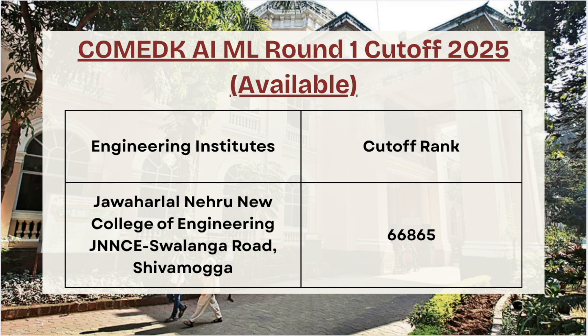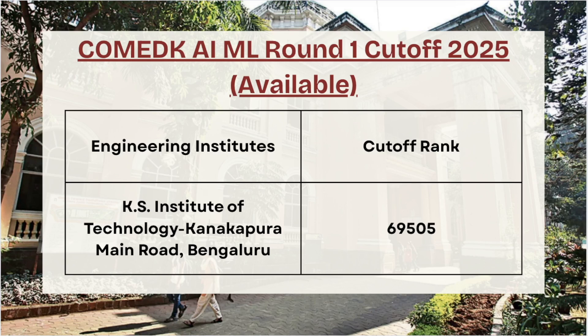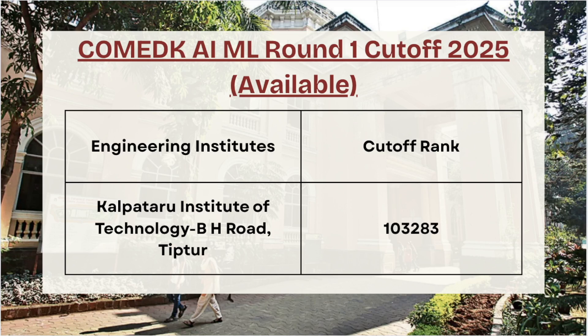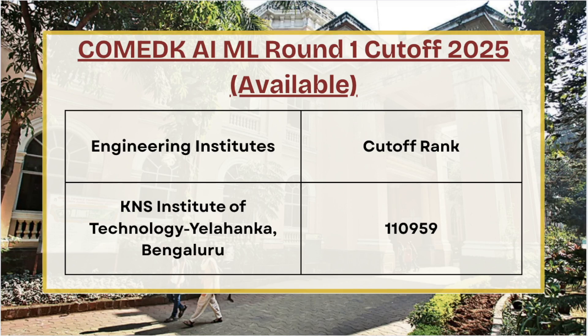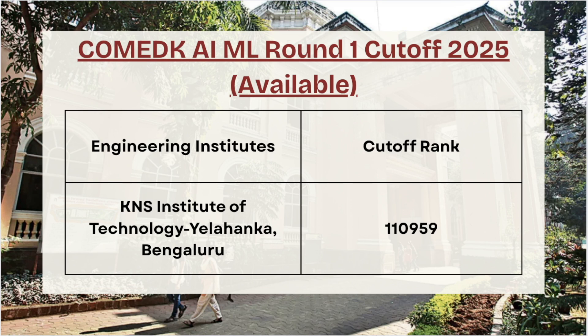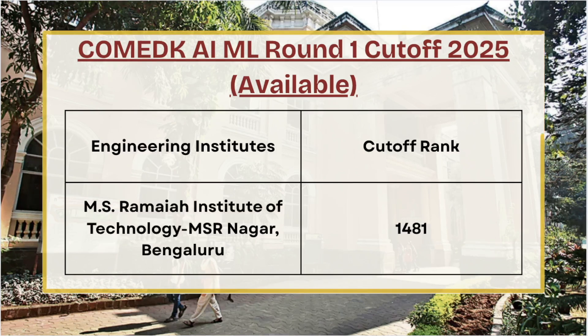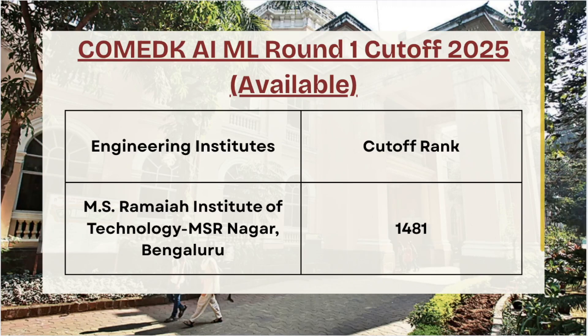For Jawaharlal Nehru College of Engineering the cutoff rank is 66,865 for AI/ML. For KS Institute of Technology the cutoff rank is 69,505 for Round 1 AI/ML. For Katpatru Institute of Technology the cutoff rank is 1,03,283. Next we have KNS IT — for AI/ML Round 1 the cutoff rank is 59,522.